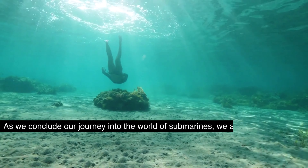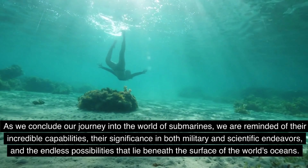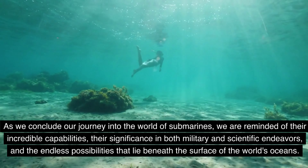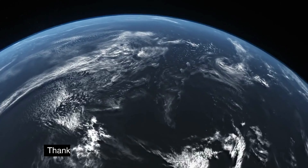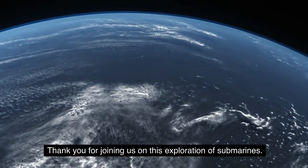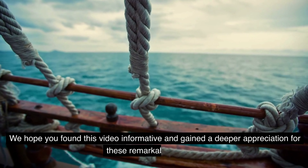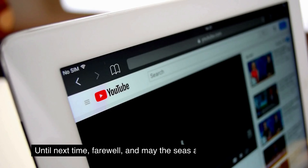As we conclude our journey into the world of submarines, we are reminded of their incredible capabilities, their significance in both military and scientific endeavors, and the endless possibilities that lie beneath the surface of the world's oceans. Thank you for joining us on this exploration of submarines. We hope you found this video informative and gained a deeper appreciation for these remarkable vessels. Until next time, farewell, and may the seas always be kind to you.